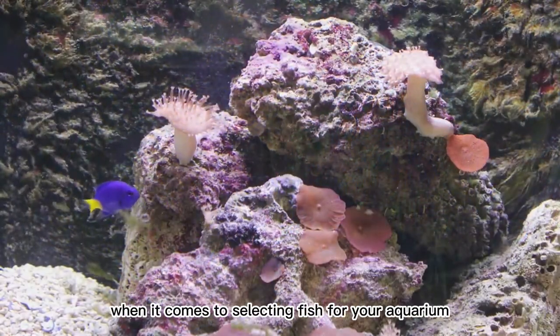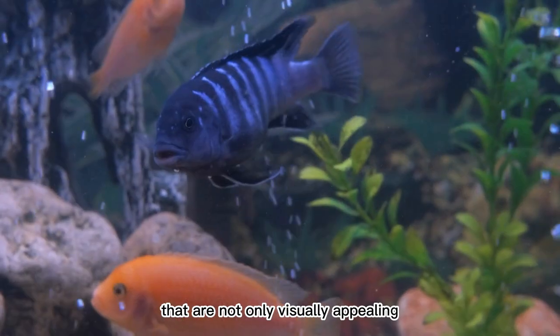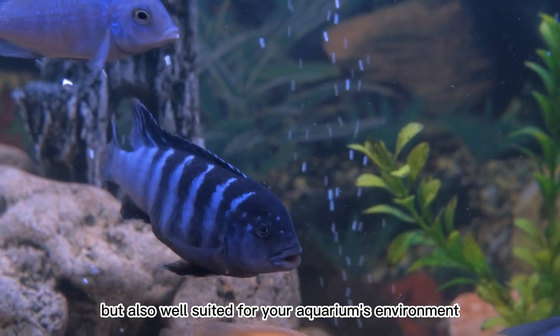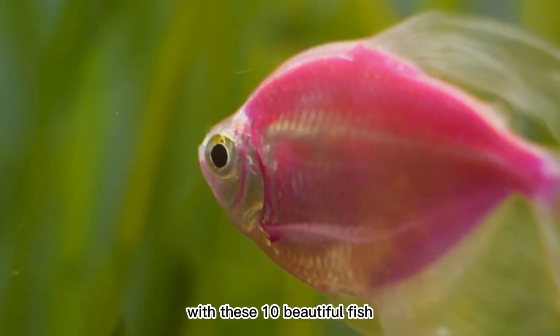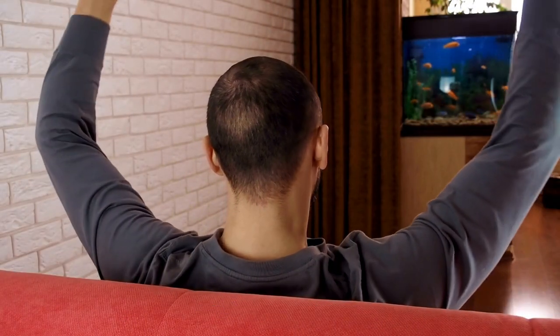When it comes to selecting fish for your aquarium, it's important to choose species that are not only visually appealing, but also well-suited for your aquarium's environment. With these 10 beautiful fish, you can create a stunning and vibrant aquatic world in your own home. Happy fishkeeping!